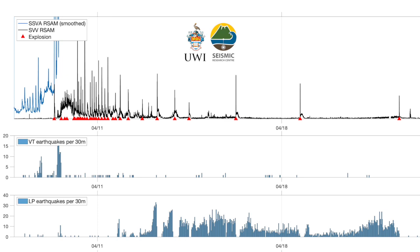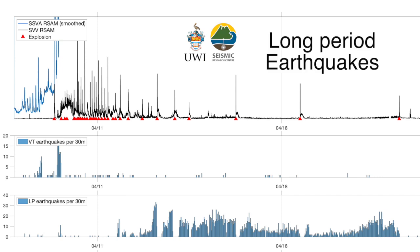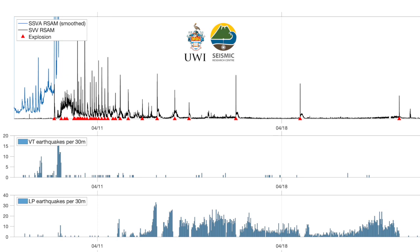The bottom panel shows a particular type of earthquake we call LP, for long period. These are usually recorded when magma is moving. These have only occurred after maybe 20 explosions — probably because in the early part of the eruption there was no pressure stopping the magma. It's only when the magma was trying to force its way through something that you see the LPs. We see a very clear pattern of them building up before an explosion, then going away, then building up again, and this has carried on throughout the explosions.